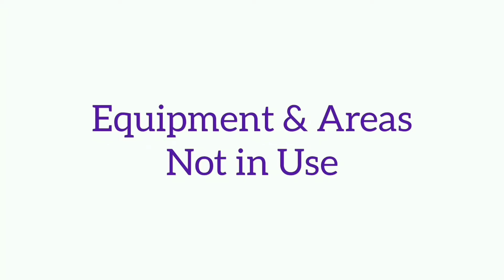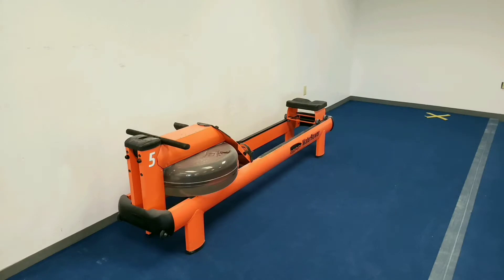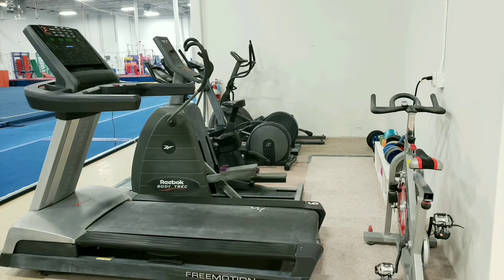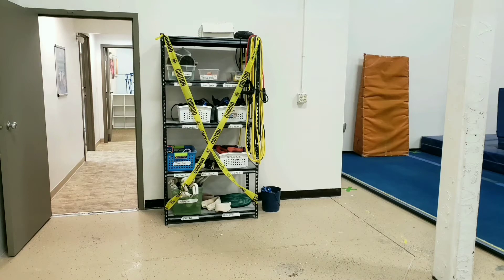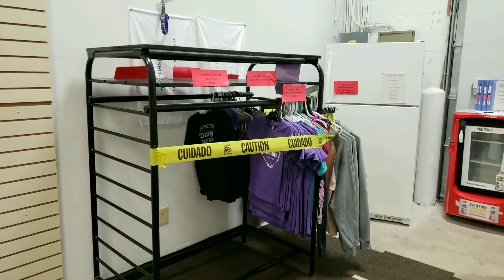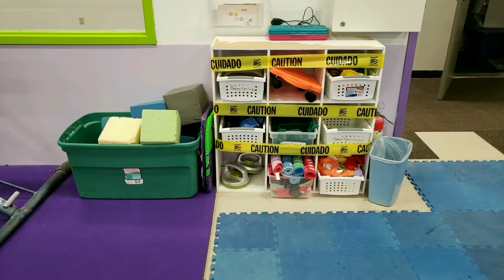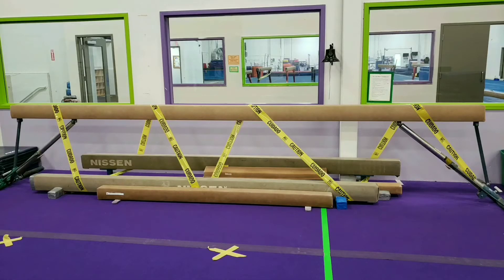Some equipment and areas will not be available at this time, such as the exercise balls, the rowing machine, treadmills, bikes, and other exercise equipment, equipment and props on these two shelves, all drinking fountains, the pro shop, the snack bar, equipment and props on these shelves and in the green bucket, and these beams.